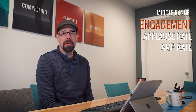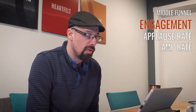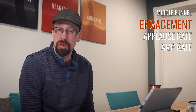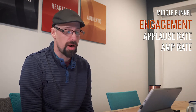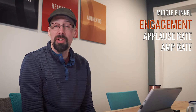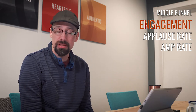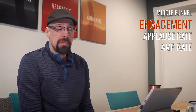Next we get into the engagement part of the funnel — who has actually been motivated to click the like button and leave a comment. We look at applause rate, which is the number of likes and comments divided by the number of followers. Because of how algorithms work, we really want an engaged audience, not a large audience. We're much more content having 700 followers with an applause rate of 10 to 20% than 12,000 followers with only three people engaging. When followers engage with our content, new people get introduced to our company through that activity.